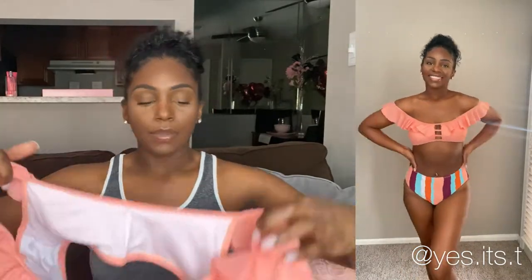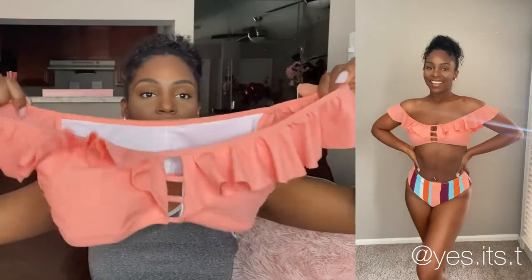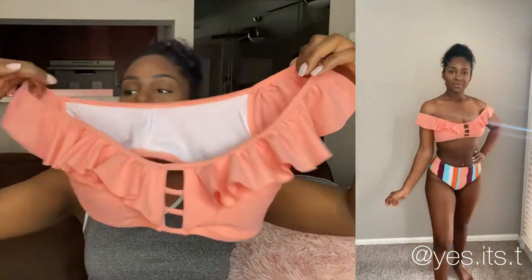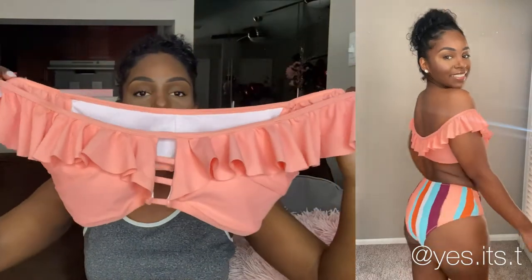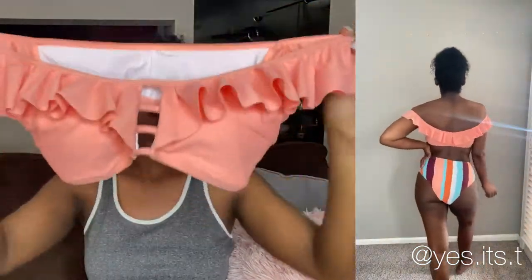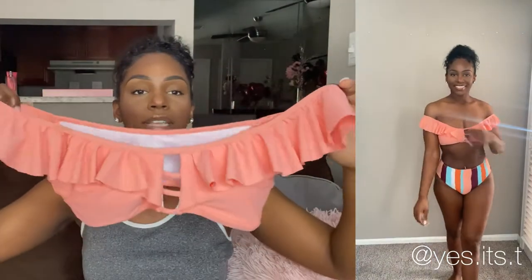This is the top that goes with it. This top is very cute, very girly — it's got ruffles on the top. You can wear it up on the shoulders like a regular tank top or off the shoulder. You'll see it in the try-on portion. Both styles are super cute.